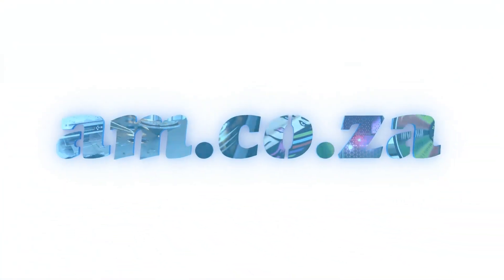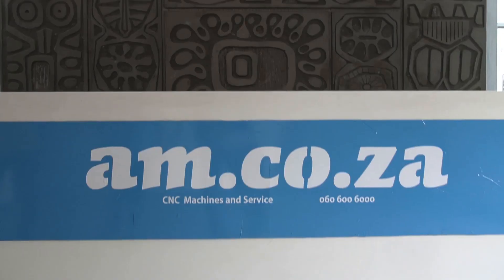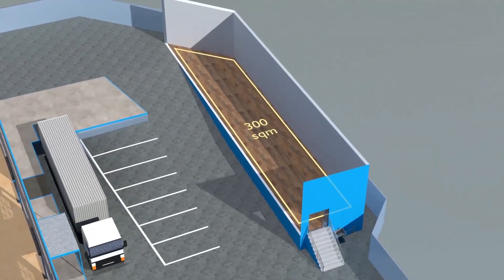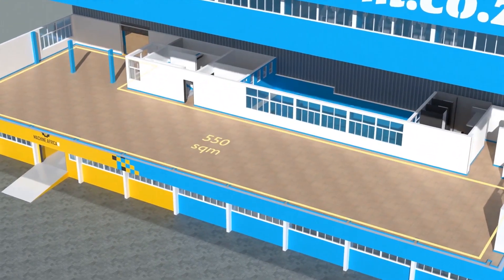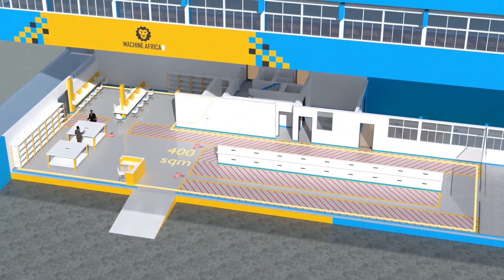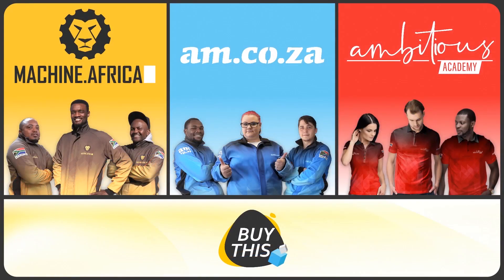2023 marks the 10th anniversary of AM.co.za in the South African market. Through that time we have experienced considerable growth and expansion with the support of our valued customers. To mark our 10th anniversary, we have bought a warehouse at Sunny Rock in East Grand and will commence with renovation and construction in 2023. The facility will comprise a massive 2,000 square meter warehouse, 300 square meters of demonstration space, 150 square meters of sales space, 400 square meters of spare parts storage on the top floor, 550 square meters of showroom space on the middle floor, 400 square meters for machine.africa for machine repairs with its own dedicated entrance, and a 250 square meter tea garden and coffee shop for your convenience.